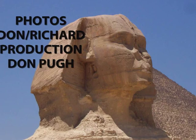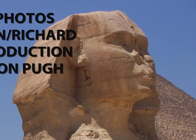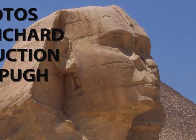Thanks, viewers, for joining Richard and myself on our brief visit to the Pyramids of Giza in Cairo, Egypt.